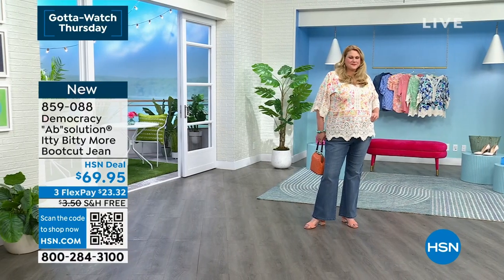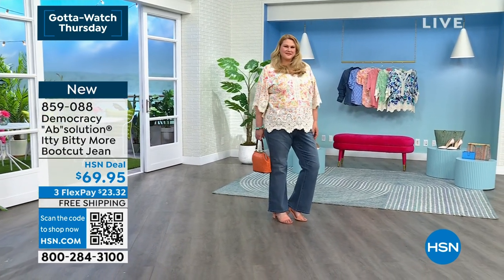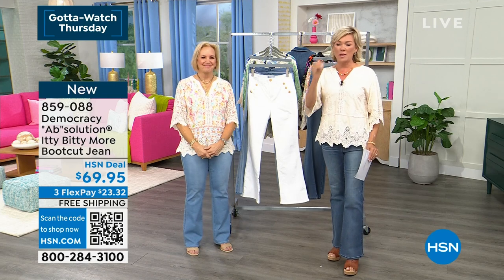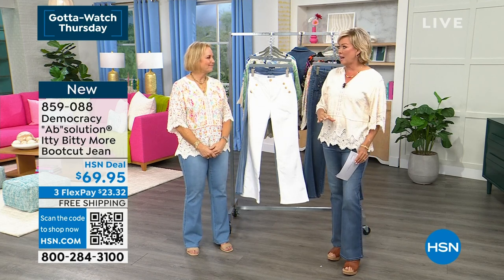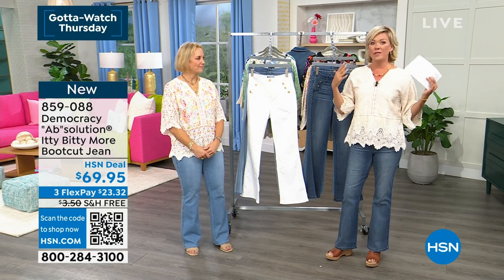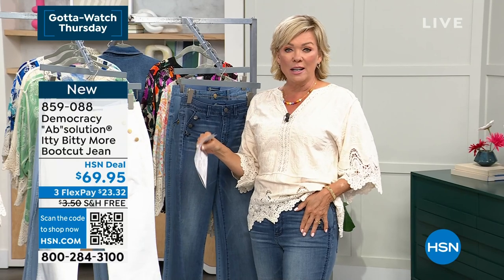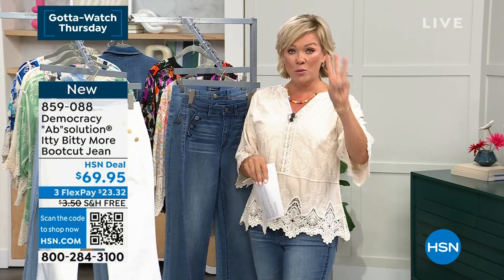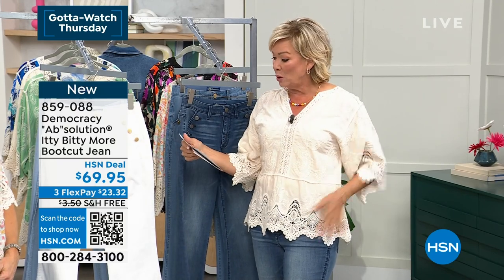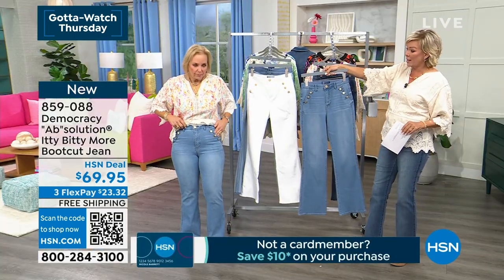We don't have a lot of these — that's what I said earlier when I mentioned this is kind of a capsule collection from Democracy. Absolution has changed women's lives and the way you think and feel about yourself when you're wearing jeans. There are three color choices — I'm wearing them in the blue. This is the powder blue artisanal, which is what Karen's wearing. And then there's the optic white.